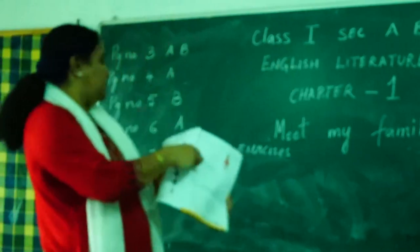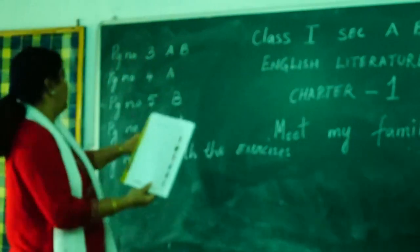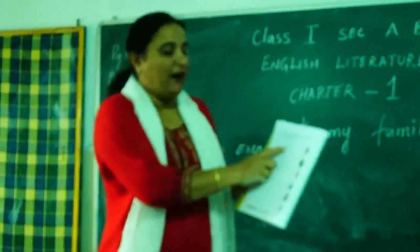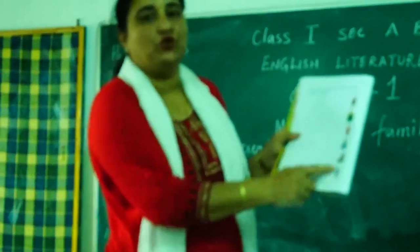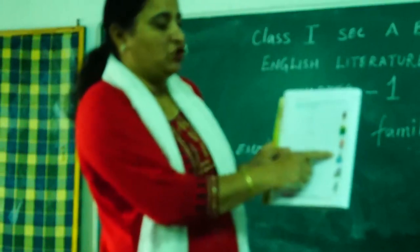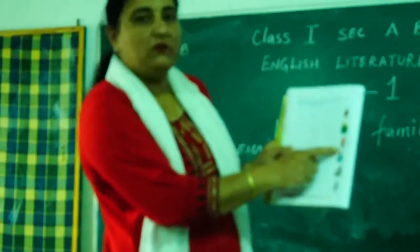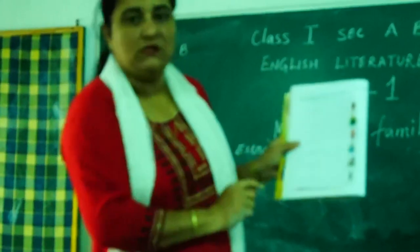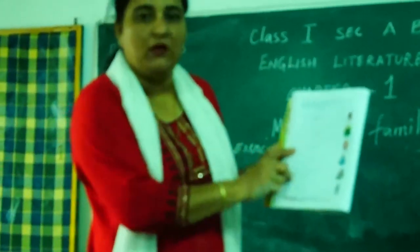Then you go to page number 6A. You have to match the word with the picture shown. For example, 'father' will match the word — wherever the 'mother' picture is, the word mother will be matched there. So this is the way you will match it in your book itself.